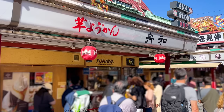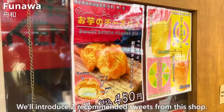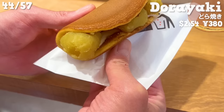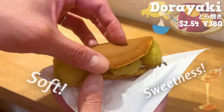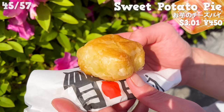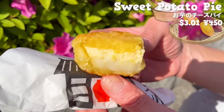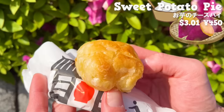The next place is Funawa. It's a popular shop known for its sweets made with sweet potatoes. We'll introduce two recommended sweets. The first one is Dorayaki, filled with sweet potato paste and buttercream. The dough is soft and has the sweetness of honey. The sweet potato paste filling is smooth with a natural sweetness. The saltiness of buttercream gives it a nice accent. Next, we'll introduce a pie. Inside this pie, you'll find sweet potatoes and cream cheese. The pie has a crispy texture and a nice buttery aroma. There is mochi inside giving it a chewy texture. The natural sweetness of sweet potatoes and the tartness of cream cheese add a nice accent. It's a recommended place for those who like sweet potatoes.